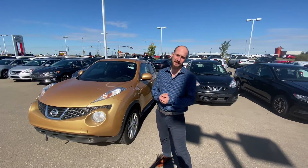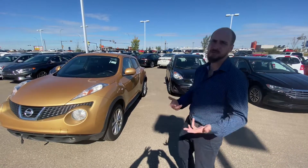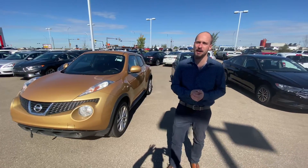Good afternoon, Sean. It's Ryan down here from Mellie Nissan. So behind me is that beautiful 2013 Nissan Juke I was telling you about. Of course, this is going to be like the perfect vehicle for your nephews there.